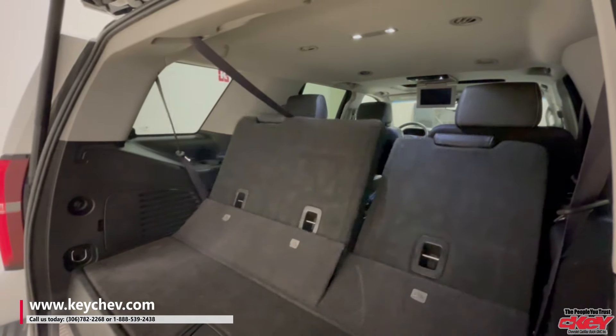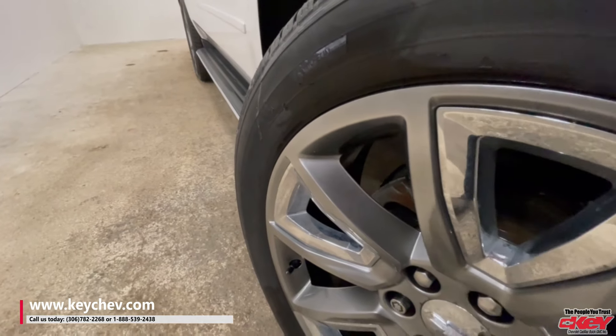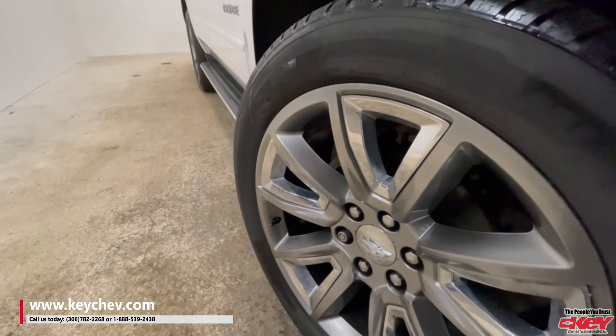This is in mint condition. It only has 124k on it, and it's the White Frost Edition.